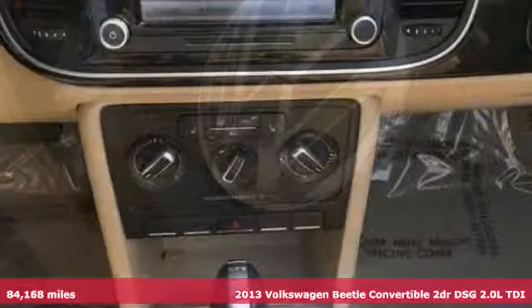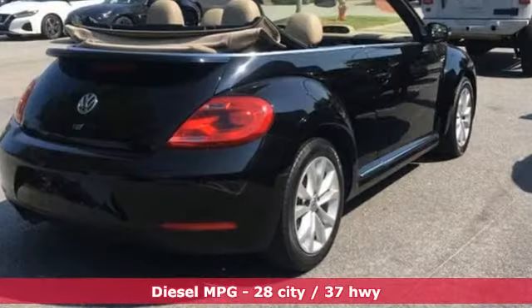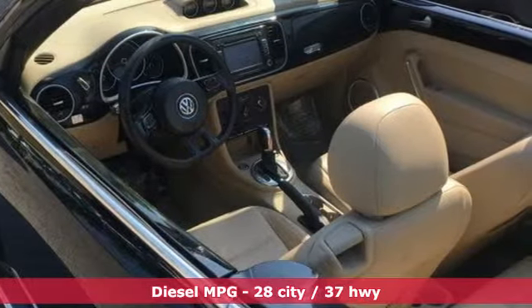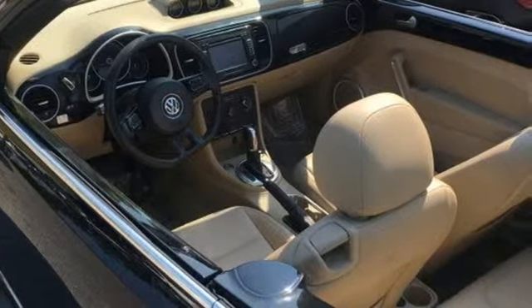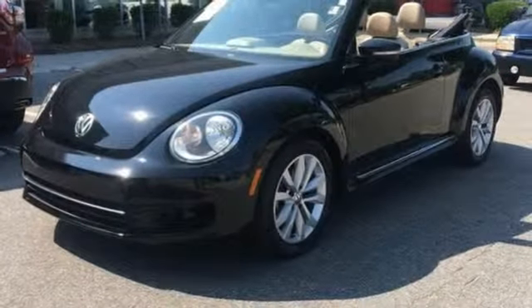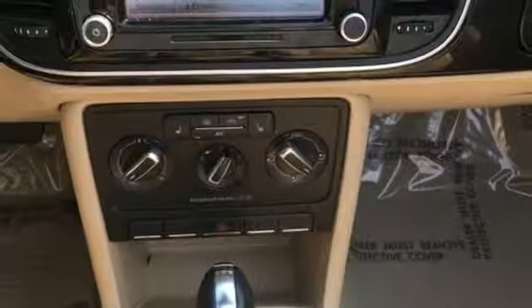A great vehicle is comprised of great features like these: streaming audio, power heated mirrors, front heated bucket seats, doors and push-button start proximity key, leather steering wheel, intercooled turbo inline four-cylinder engine, power convertible roof, sports suspension, and automatic transmission.